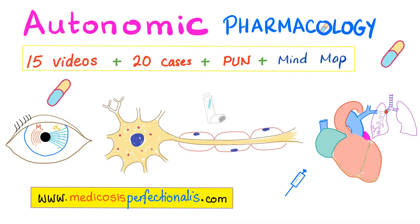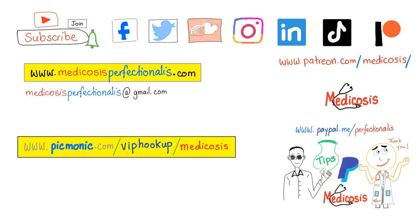If you like this video, you will like my Autonomic Pharmacology course even more. Go to metacosisperfectionelis.com and download it today — this will help you master pharmacology so you can help your patients better. Thank you for watching. Please subscribe, hit the bell, and click on the join button. This is Metacosis Perfectionelis, where medicine makes perfect sense. Be safe, stay happy, and study hard. Until next time.